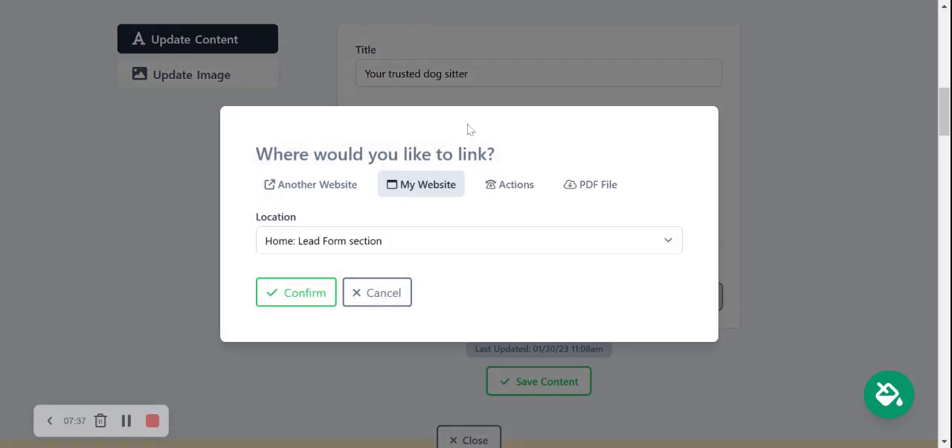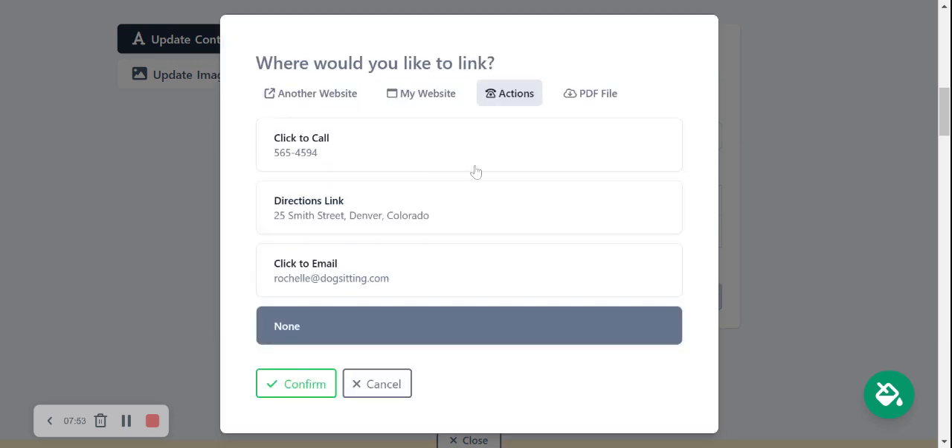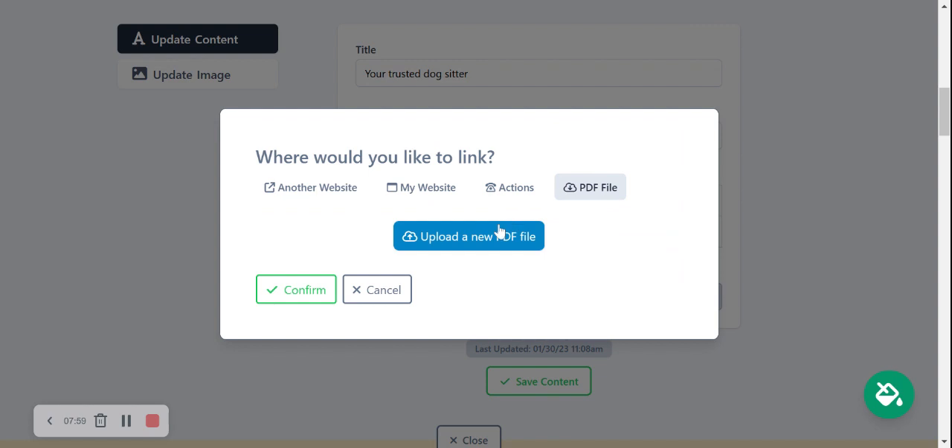Perhaps you want to link the button somewhere else. The button gives you an option to link to another website — perhaps you have a calendar booking website that you can link to in order to set up your dog sitting services. Alternatively, you can link to an action like click-to-call or click-to-email. Another favorite of mine is you can link to a PDF file, so when your customers click on the button it automatically takes them to a PDF you've uploaded — perhaps one with all your dog sitting rates, services you offer, or the areas you can cover.